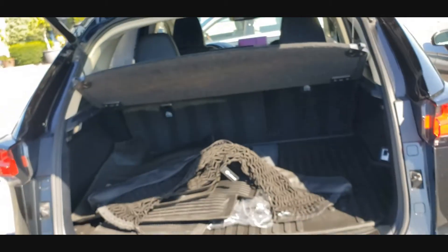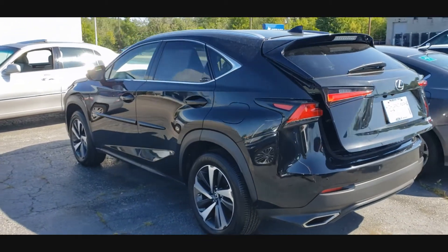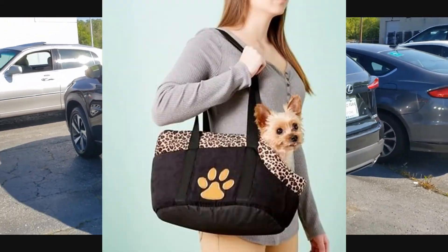So there you go — I just solved the mystery. People buy these Lexuses because they are like a little fashion accessory. Some people will find it necessary, some people won't.